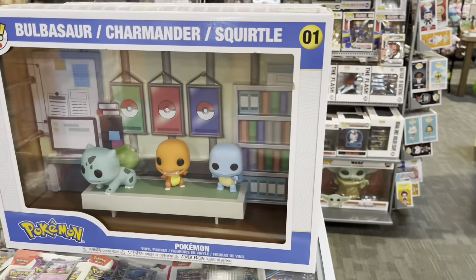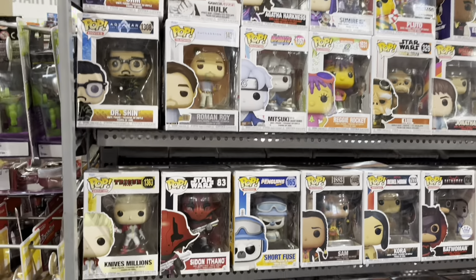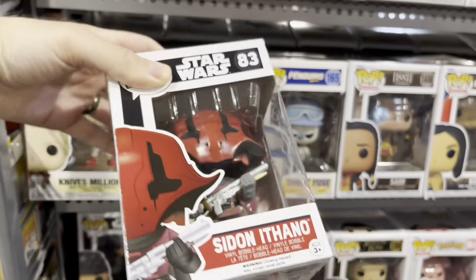So you are going to see Funko Pops here, like Pokemon. As you know with Funko, there's going to be everything. But starting off with Star Wars, we have this guy from The Force Awakens for $12.